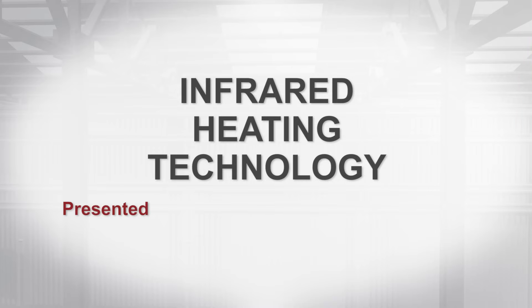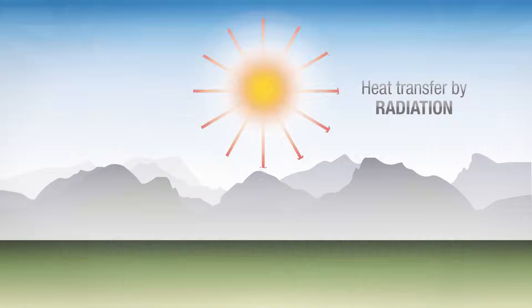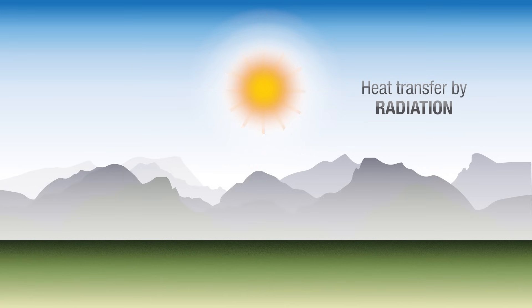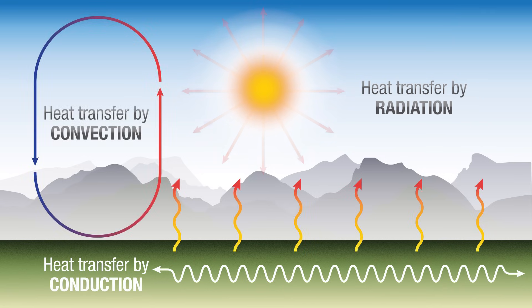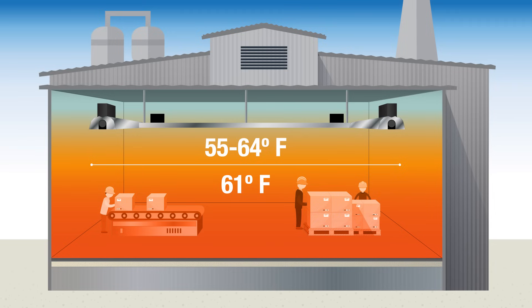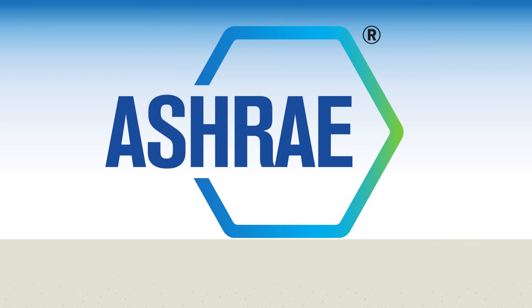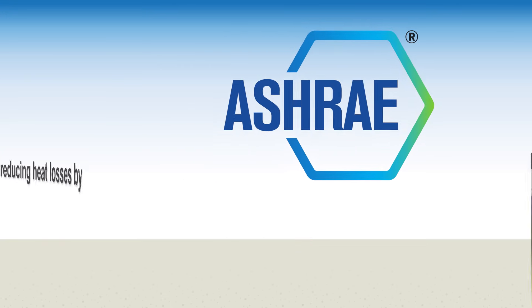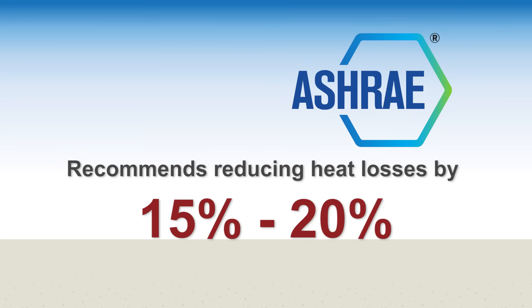Even though infrared heating technology has been around for decades, it's still a relatively unknown concept in the HVAC industry. Infrared heating is similar to the sun in that it gently warms people, floors, and objects. As a result, these objects retain and re-radiate heat back into the space and not up to the ceiling or out the door like air heaters do. This translates into greater comfort and energy savings. Even the premier HVAC trade association, the American Society of Heating Refrigeration Air Conditioning Engineers, ASHRAE, recognizes these facts and has recommended reducing building heat losses by 15% to 20% when using infrared equipment.